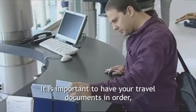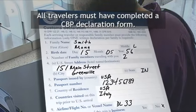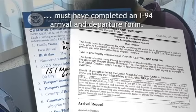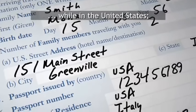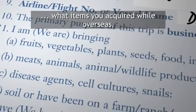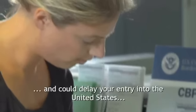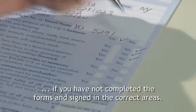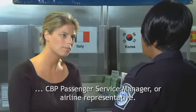It is important to have your travel documents in order, including a valid passport. All travelers must have completed a CBP declaration form. All visitors who are not U.S. or Canadian citizens must have completed an I-94 arrival and departure form. Please remember to fill in the address where you will be staying while in the United States, the country where you live, and answer all the questions such as what items you acquired while overseas or gifts you are bringing into the United States. This is important information and could delay your entry if forms are not completed and signed correctly. If you have questions or need assistance, please ask a CBP officer, CBP passenger service manager, or airline representative.